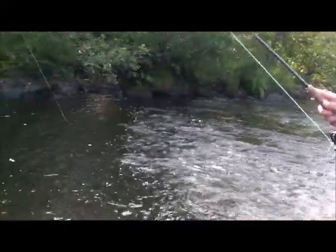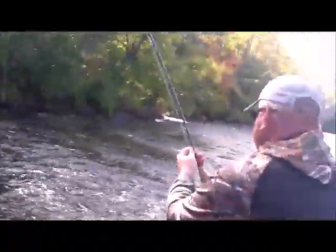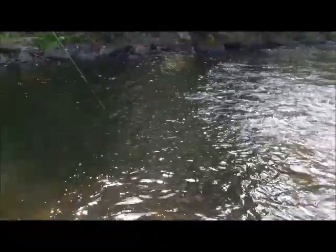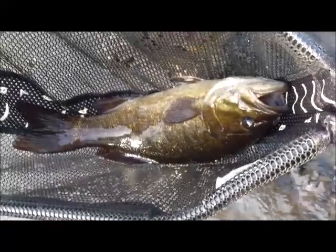You've got a five weight rod and a size 12 dry fly. Well, there was no doubt about him taking that one, was there? No, there was not — he was on that thing like nothing. Jumping again! We gotta get him in that net. Wow, look at the size of that thing. I think that's the biggest smallie I've netted in this state. He's nine and seven — about almost 17 inches. Look at that baby.